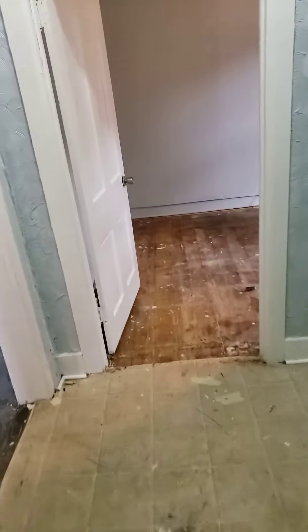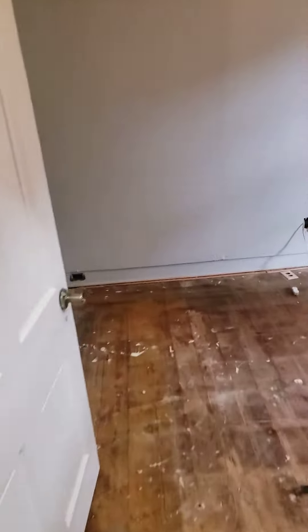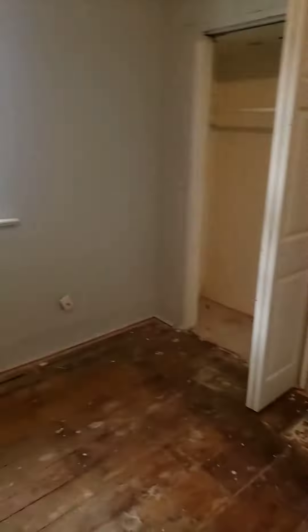Now we're going into bedroom number two. Same thing — floor situation. Got everything else done. Most of the electrical is done.